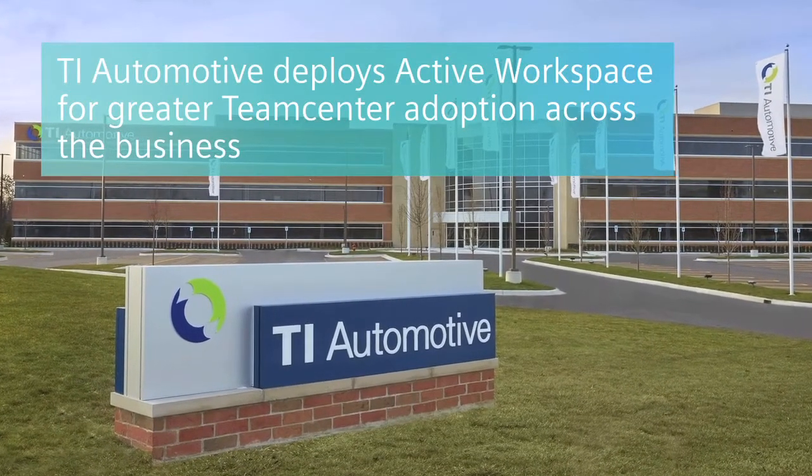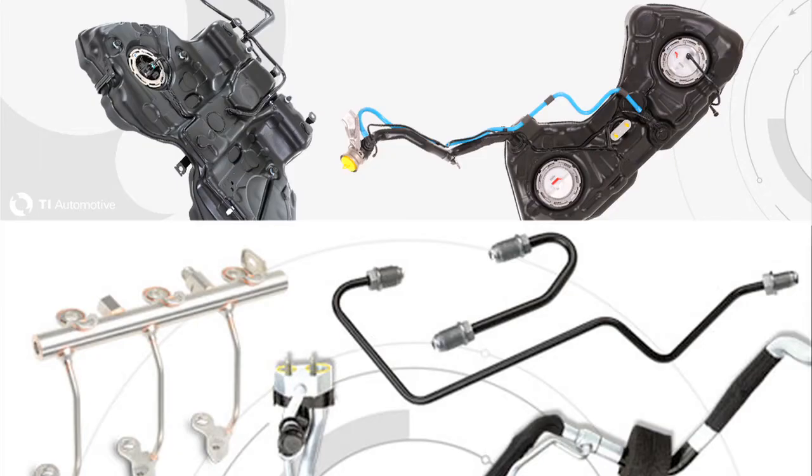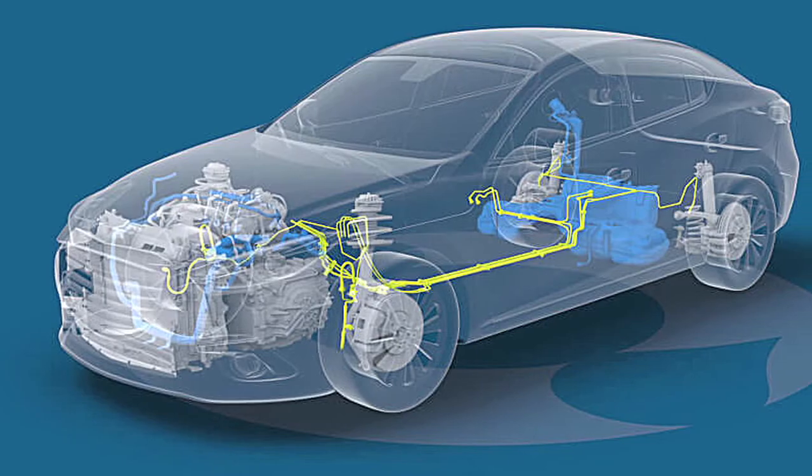We've been a long-time Teamcenter user. We first rolled out Teamcenter across our enterprise in 2007 and had been struggling with adoption outside of our traditional engineering environment. For an occasional user — someone who came into it once every now and again — they were getting lost. When Active Workspace came out,